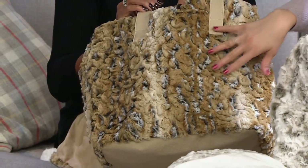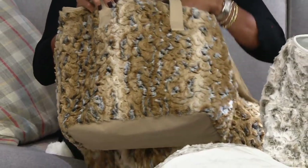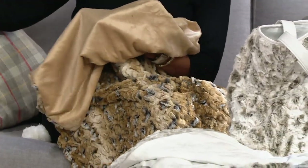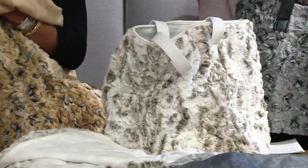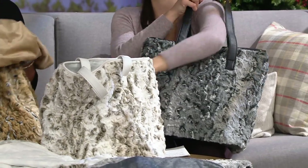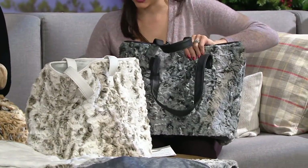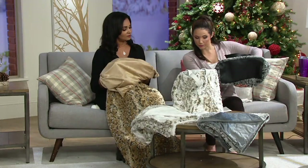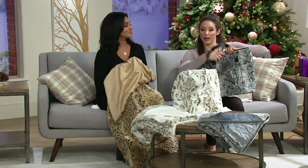And you get that in the form of a tote and a throw in this case — two pieces for $48. The strap drop is 10 inches. That's why, as Lena said, it's nice and oversized — so if you're wearing your big Dennis Basso coats, you could just throw it right over the shoulder.